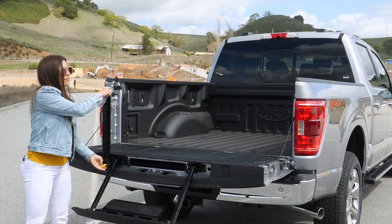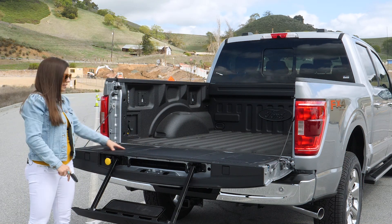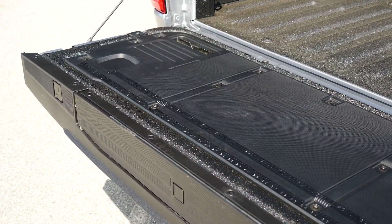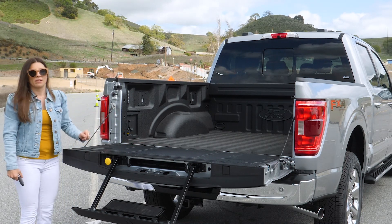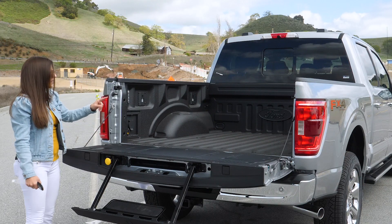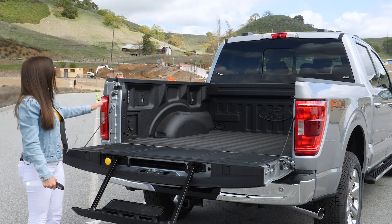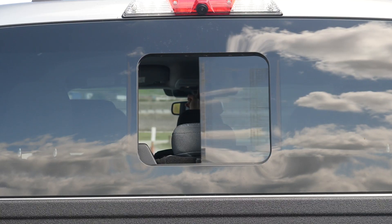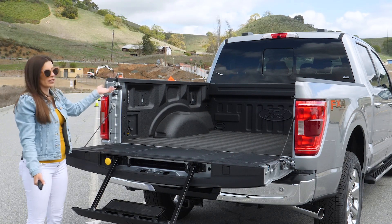You also have a handle here and all of that retracts back down very simply. Another really cool feature about the tailgate is this workspace — it has centimeters and inches, all kinds of cool stuff, even a little spot for you to prop up a tablet. This does have the available spray-in bed liner, which is totally necessary if you're going to own a truck, and you do have LED box lighting to help light up the bed at night. There is also a power window available for the rear glass.